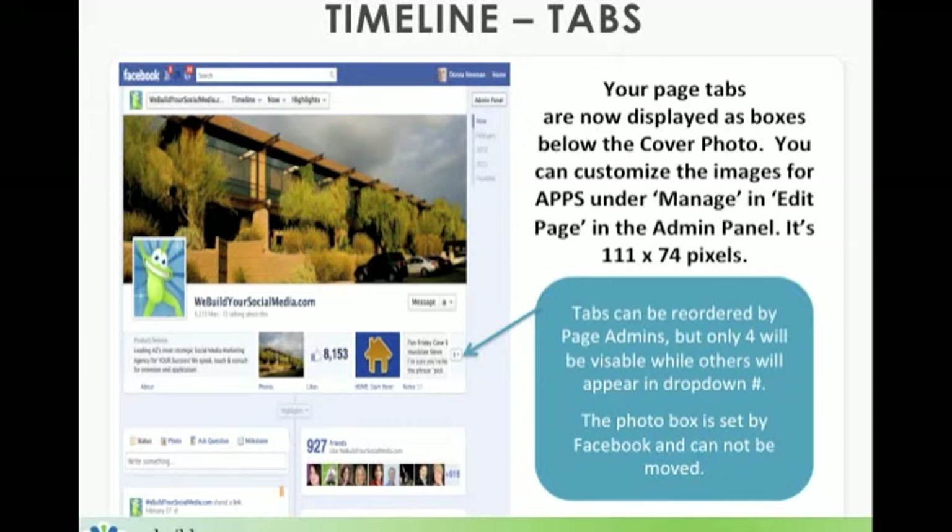To design the tab images, you'll want to know that each is 111 pixels wide by 74 pixels. You'll see that the photo tab is fixed, just like it was in the original layout. But admins can actually rearrange the other three tabs. The balance of your tabs beyond four will appear in a dropdown arrow. We've got three others, so I'm going to show you on the next slide exactly how to rearrange them and give them priority.